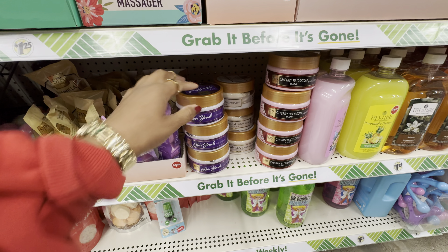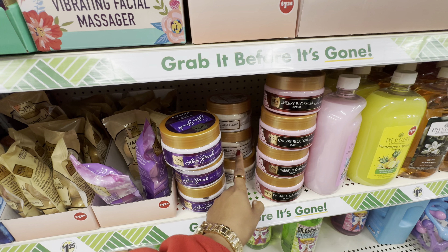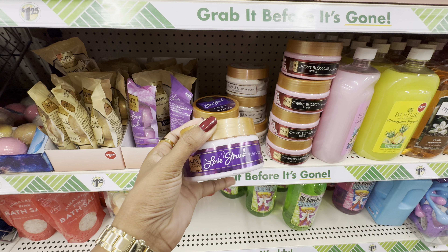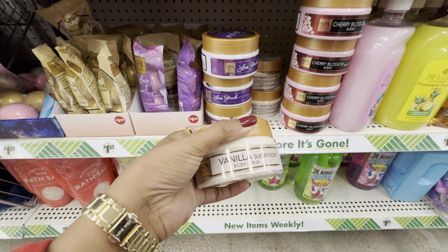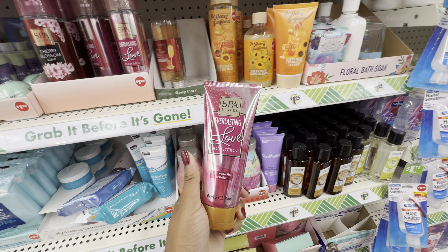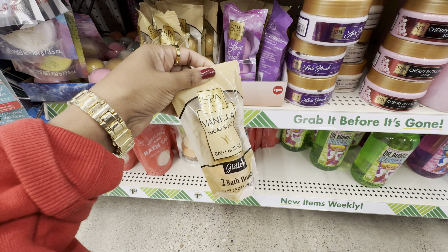Also from Spa Luxury, I found their body scrubs in scents inspired by Victoria's Secret and Bath & Body Works. We have Love Struck, their take on Victoria's Secret Love Spell; Cherry Blossom, their take on Bath & Body Works Cherry Blossom; and Vanilla Sugar, their take on Bath & Body Works Warm Vanilla Sugar. In my opinion, Love Struck is like a cousin to Love Spell, Cherry Blossom is also a cousin to Japanese Cherry Blossom, and the Vanilla Sugar is more like a twin to Warm Vanilla Sugar. To pair with those scrubs we also have matching body mist, body lotion, bath bombs, and body washes. So far the bath bombs come in two scents — Love Struck and Vanilla — and they come in a glitter formula.